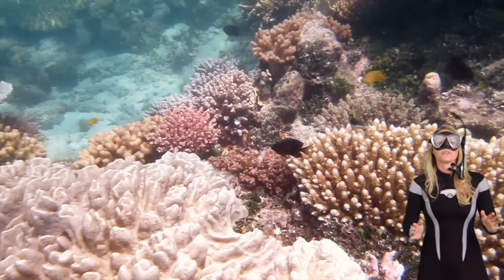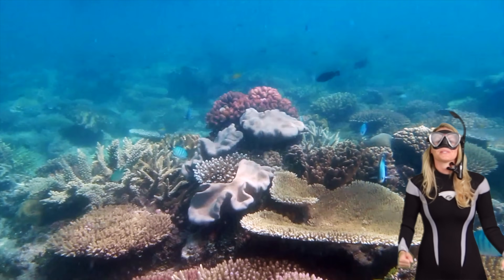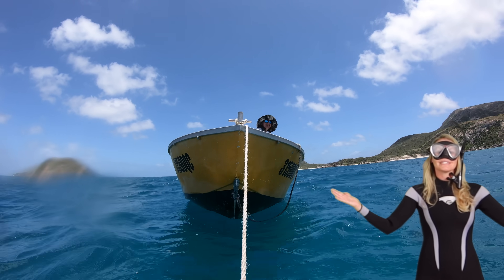The coral kingdom is a magical place beneath the waves, and coral really are the heart of these enchanting ecosystems. Thanks for taking a dive with me.